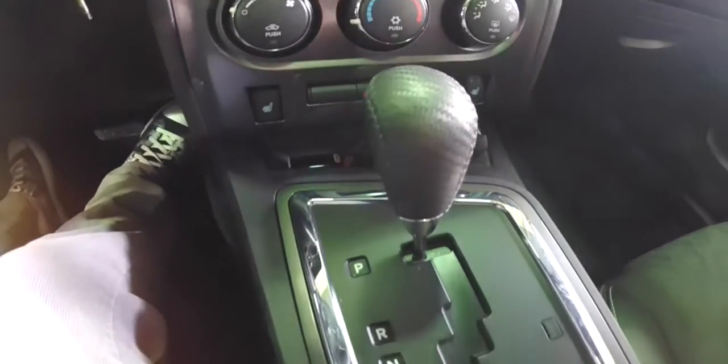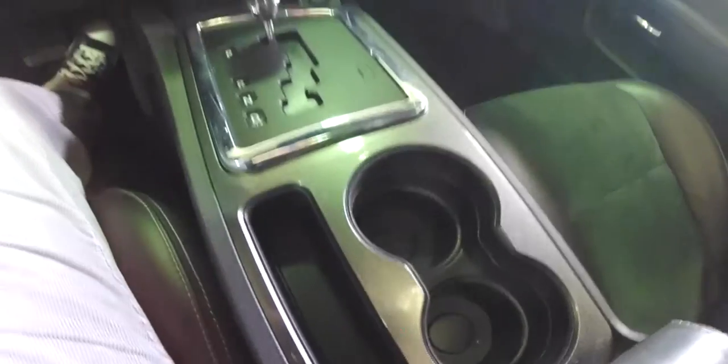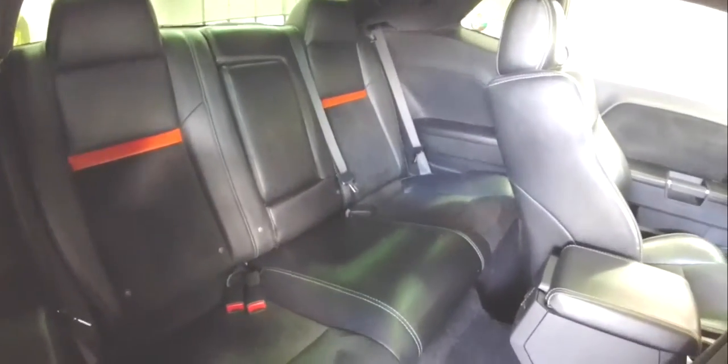It has a MyGig and navigation display, heated seats, cup holders, and a storage tray. The rear seat has its own air vents.